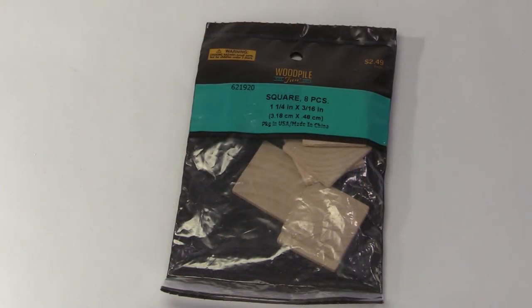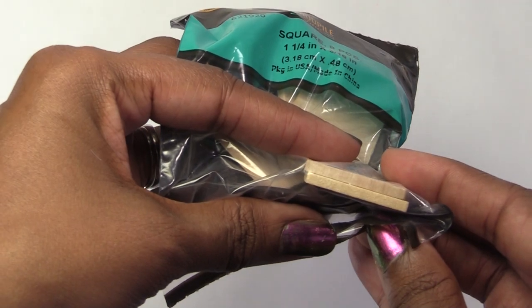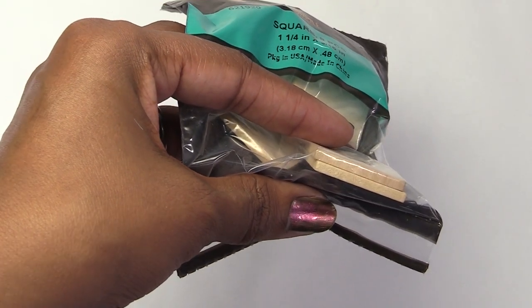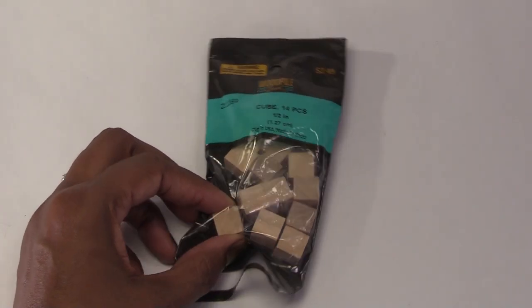I got these from the craft wood section. I can use these for presents by wrapping them in the paper that I bought. I'm not sure if these will work because they're very small.